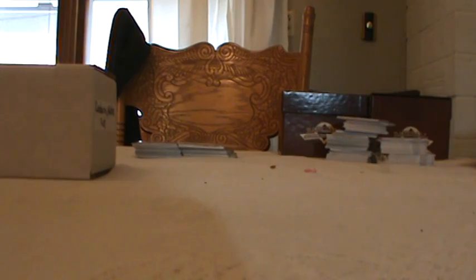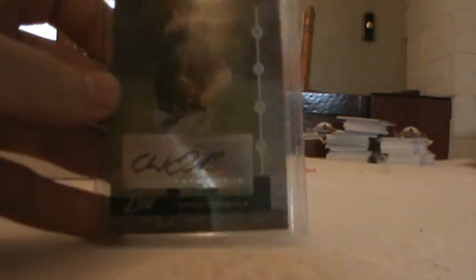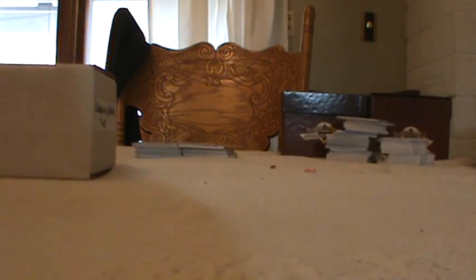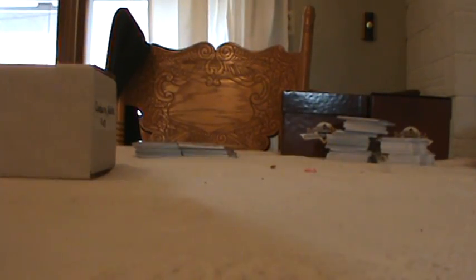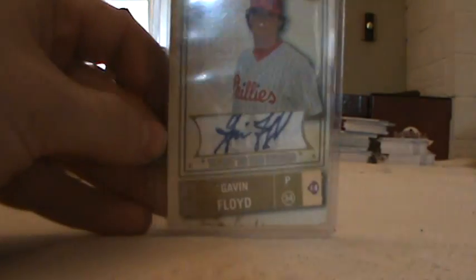Got some baseball autographs here. First one, Chris Finn. Chad Orbella for the Devil Rays, numbered 427 out of 974. Nothing special. Brent Lillibridge, Bowman Heritage. Gavin Floyd — gives it more home runs than anybody in the majors.